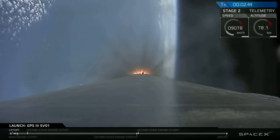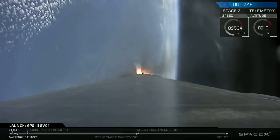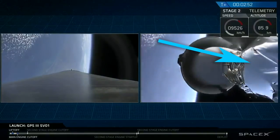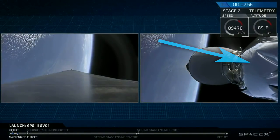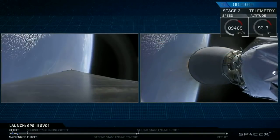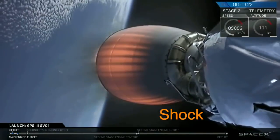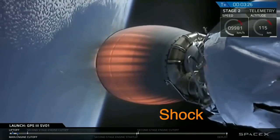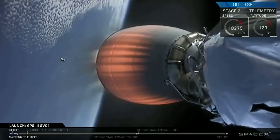However, the more worrying thing I noticed started just after the second stage engine started for the first time, and maybe it's connected to the ice. If you look at the silver thermal radiation shielding, you can clearly see a shock passing through it at regular intervals. These intervals get further and further apart until I think they stop, but I've no idea what's causing them.